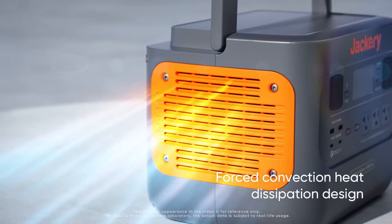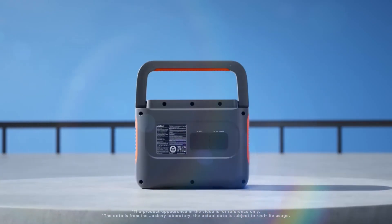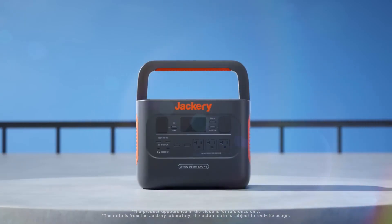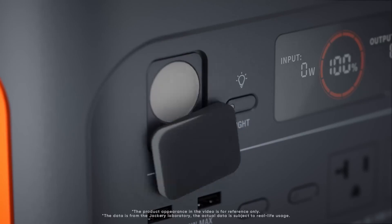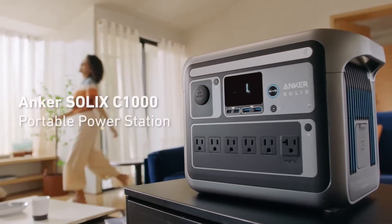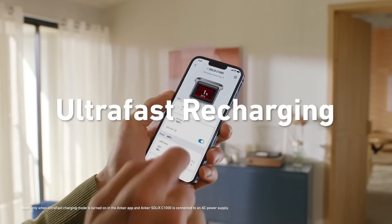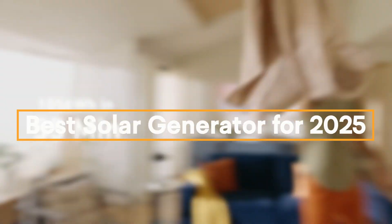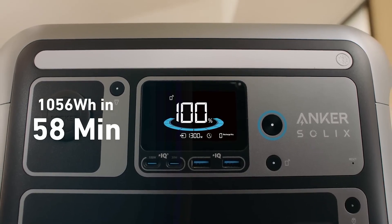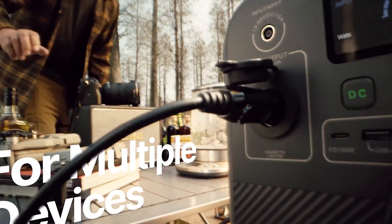Hey everyone, welcome back to the channel. If you're looking to harness the power of the sun and stay powered up wherever you go, you're in the right place. Today we're diving into the best solar generators for 2025, perfect for camping, emergencies, or just off-grid living. We've listed the best solar generators for 2025 and the key features you need to consider to help you choose the best one for you.